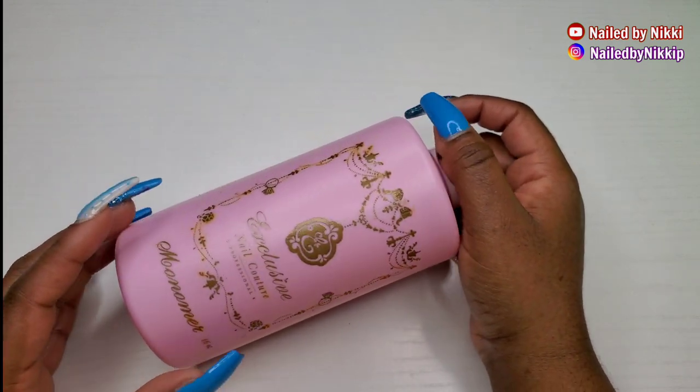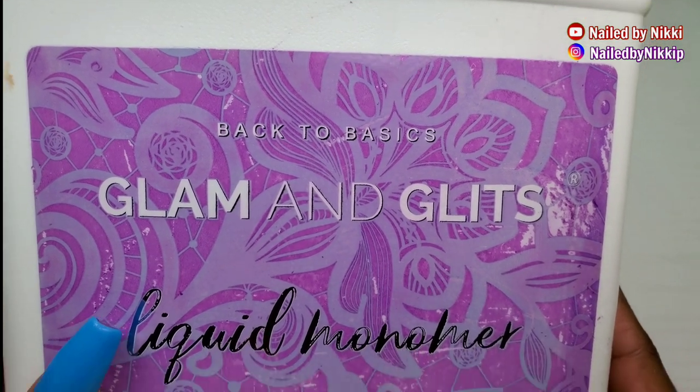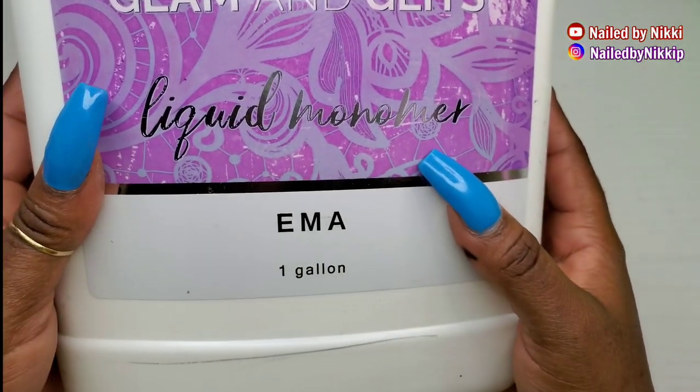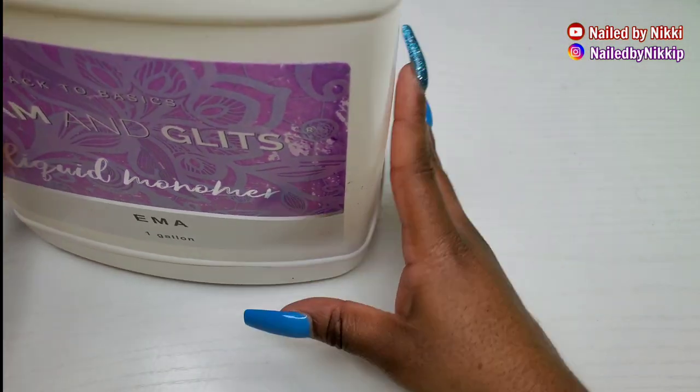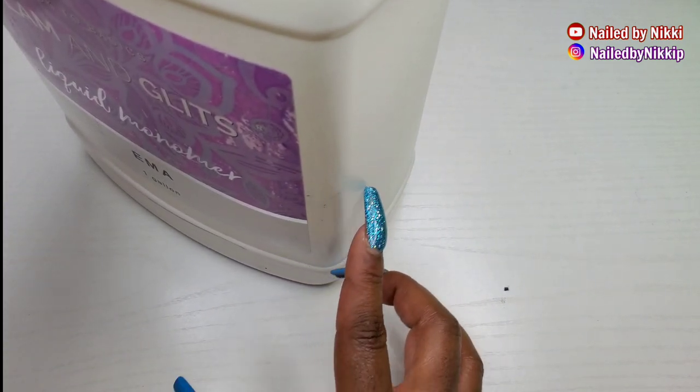We are off to a horrible start so far! Glam and Glitz — I was also disappointed in this monomer as well. I'm not finished the entire bottle, as you can tell, I still have some left, but it's almost done so I figured I might as well show you guys.